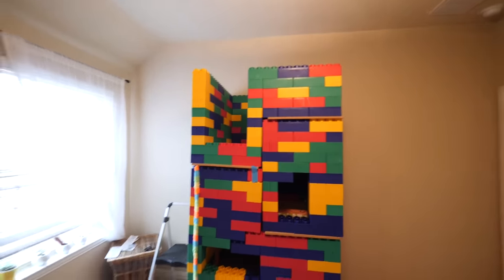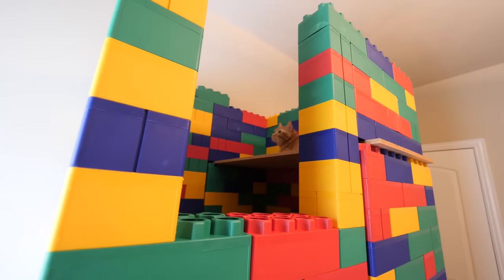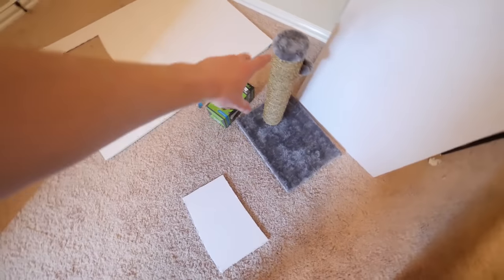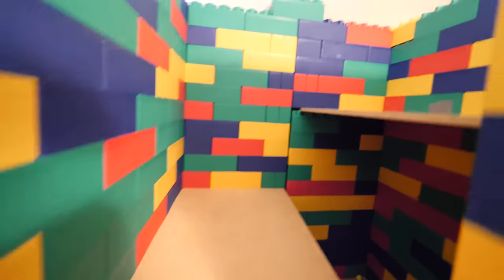Here it is, guys — the five-story cat mansion. This thing is seriously ridiculous. We still got to put their water and food bowls on the bottom and set up this laser. We got the first story right here, then going up to the second story, up to the third, up to the fourth, and up there is the fifth story — five stories of cat madness. Before we bring the cats in, I need you guys to click that subscribe button if you haven't already. You're going to miss out on crazy content like this in the future. Go down below and click that red subscribe button.